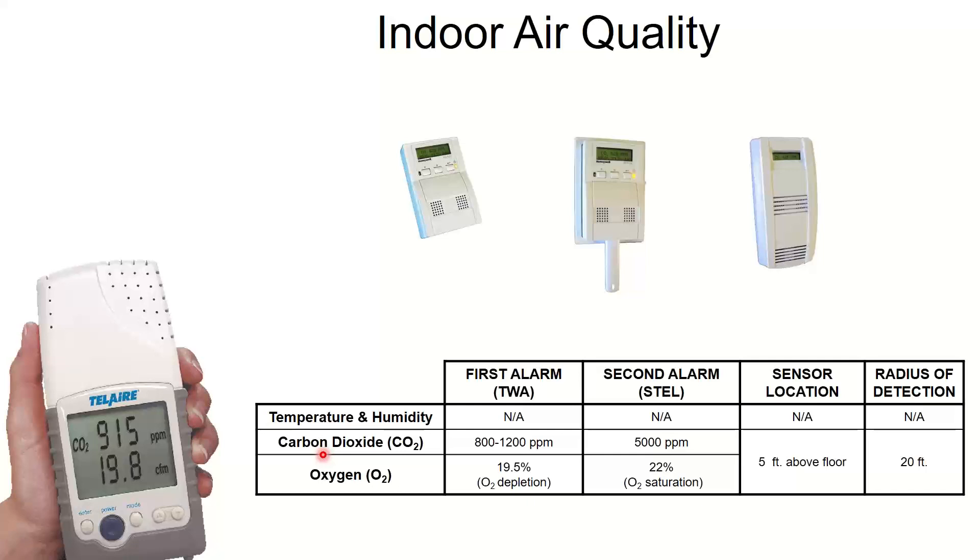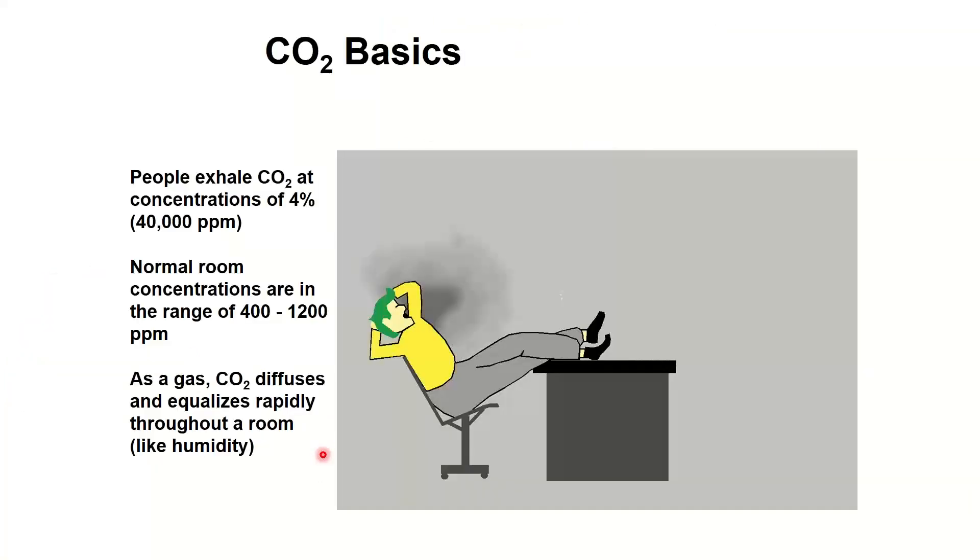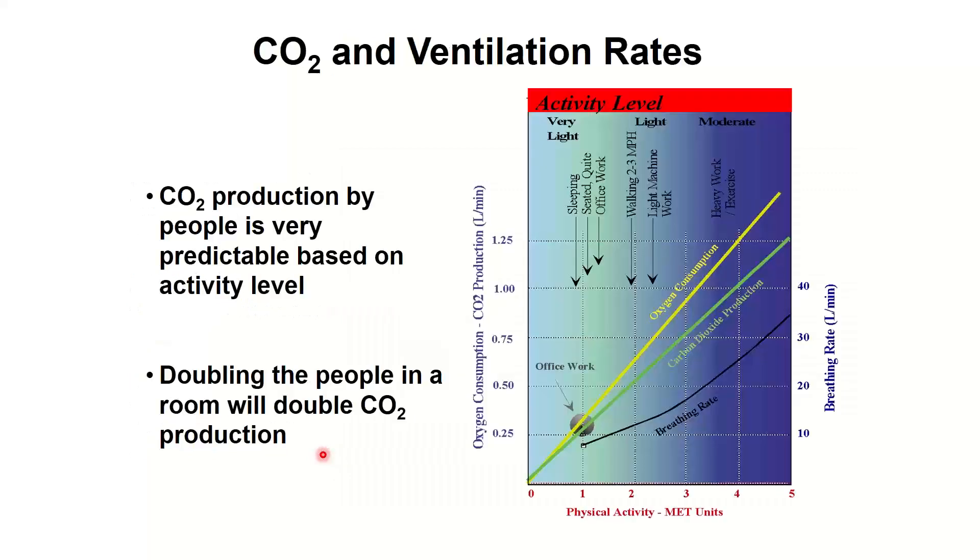People breathe at very predictable rates — they exhale a certain amount of CO2 directly related to their activity level and metabolic rate. If you're sitting at a desk, you exhale a baseline amount; on the treadmill, you exhale two to three times as much. It's a known, easily calculated amount. And if I double the number of people in a room, I double the CO2 — the relationship is linear, so more CO2 definitively means more people.